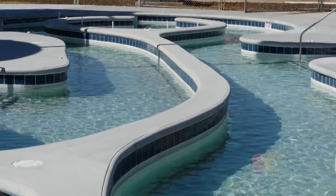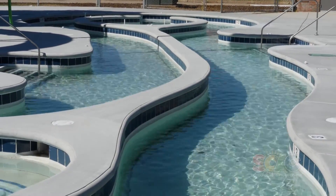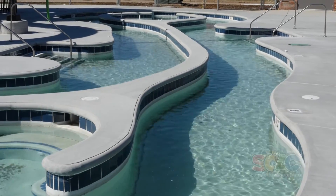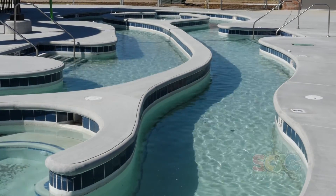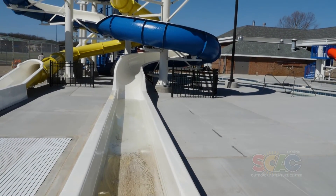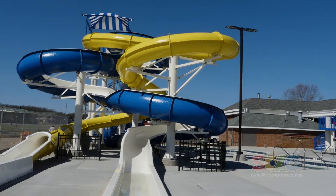The current channel goes in a circle. There is a play feature over there that squirts water onto people in the current channel, and there is also some bench seating on the inside of it as well.